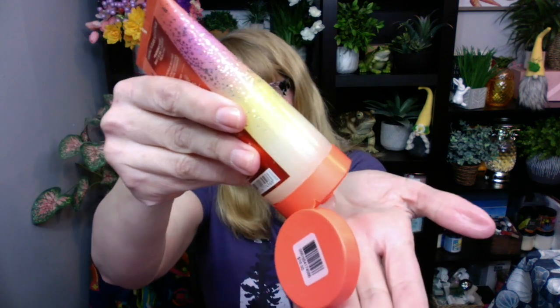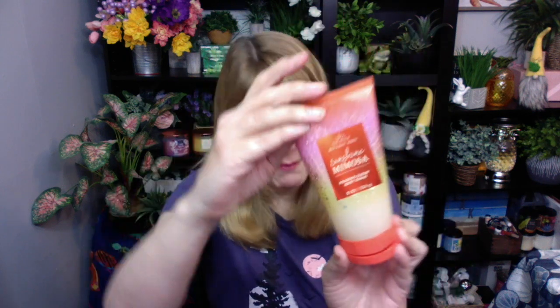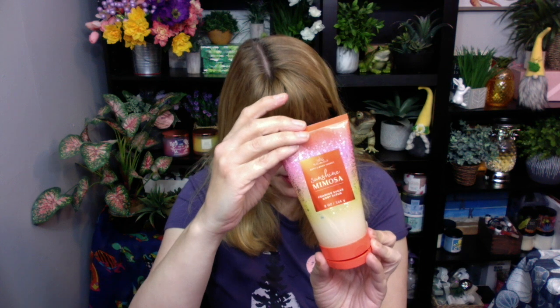Oh my goodness, you guys, this scrub is fabulous! This is a foaming sugar body scrub with really large crystal sugar for exfoliating. It smells absolutely amazing — got a little bubble going on. I like the large sugar crystals for exfoliating; it's a little bit different from the whipped confetti scrub they have over the holidays. This one is super nice for summer — super citrusy with a nice, happy, floral, beautiful summer scent. I'm very happy with the foaming sugar scrub. It's vitamin E with sugar exfoliants.